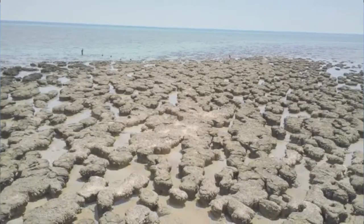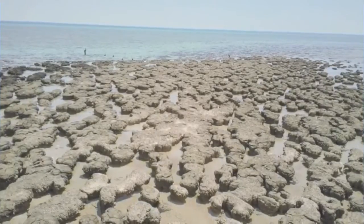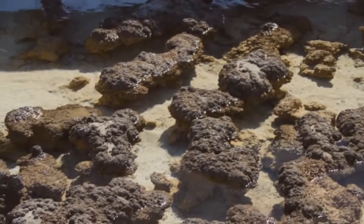Now why are Shark Bay stromatolites so important? They're significant because they represent a major stage in the Earth's evolutionary history. When the stromatolites were discovered by scientists in 1956, they were the first ever recorded examples of the structure previously found only in fossils in ancient rocks. Although Shark Bay stromatolites are 2,000 to 3,000 years old, the cyanobacteria found in them are similar to the life forms found on Earth 3.5 billion years ago.